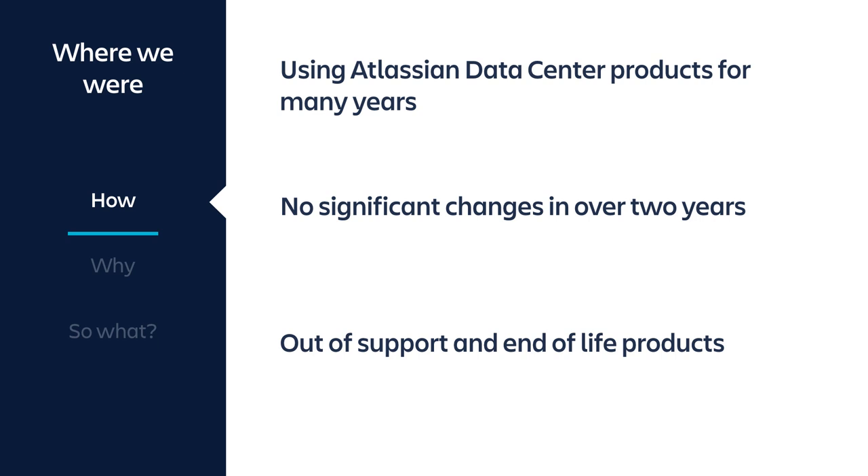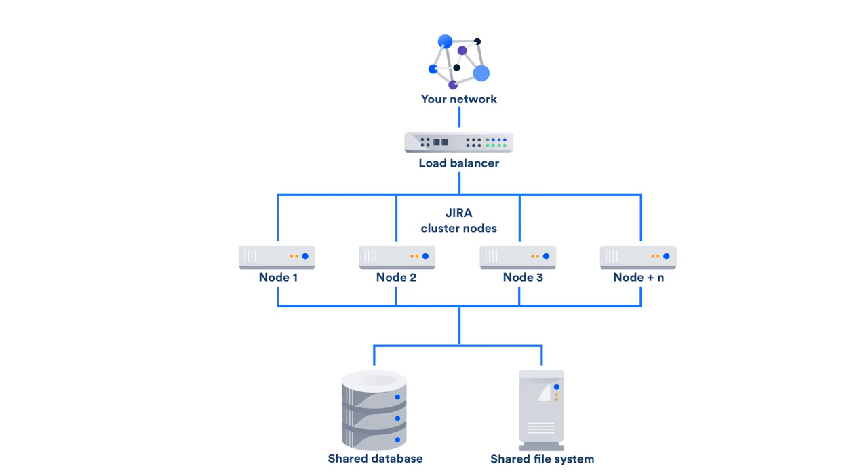Splunk has been using Atlassian data center products for many years, and over that time there had been no significant change in over two years. The products were installed and configured during a project with IT operations and largely left running as they were, so a lot of design decisions were several years old. The products were out of support and end of life. Our environment isn't particularly complex — a single F5 load balancer, four cluster nodes for Jira, Confluence, or Bitbucket, a Postgres database server, and a shared file system on NetApp Appliances.